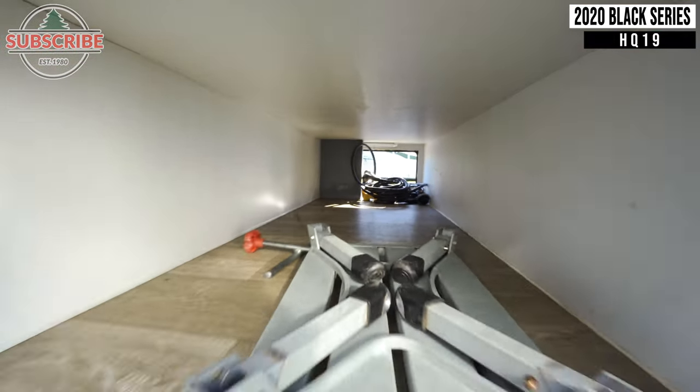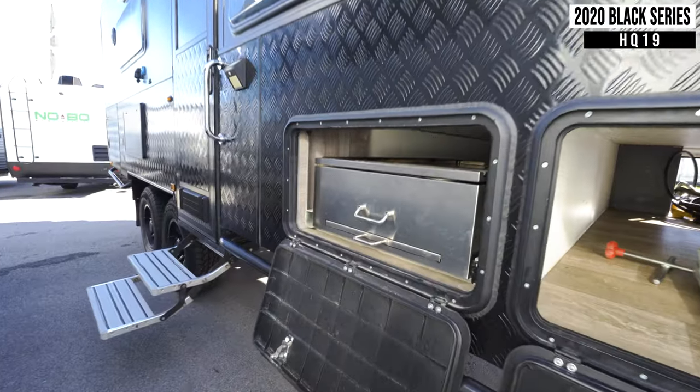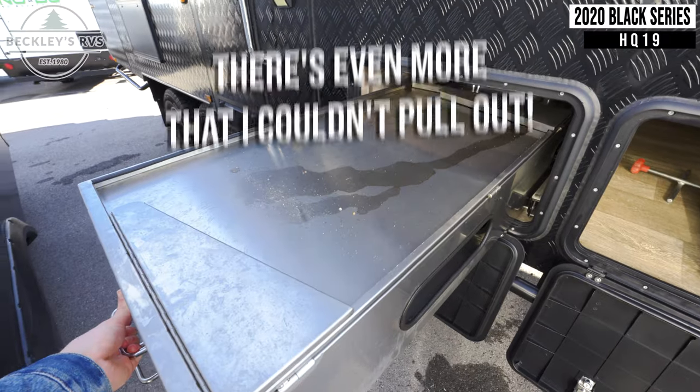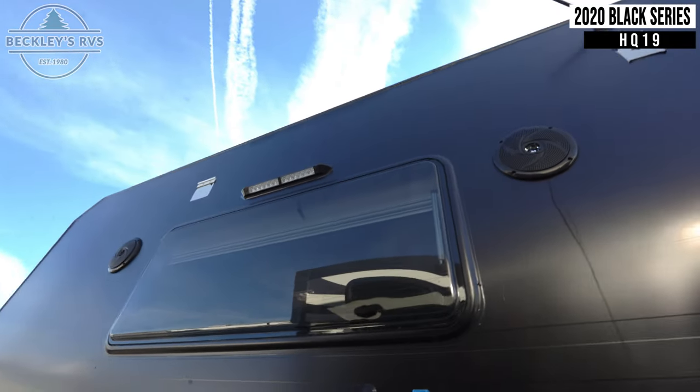Returning outside, you have a massive pass-through storage compartment. Next to this is an equally large exterior kitchen. By the entry door are two exterior speakers.